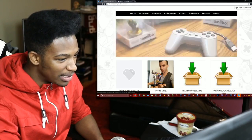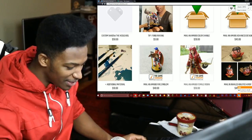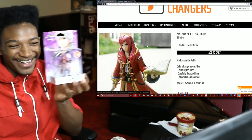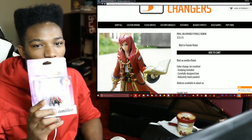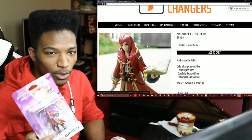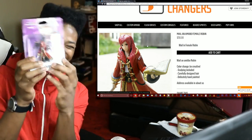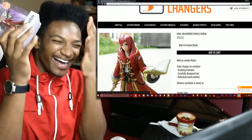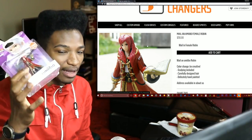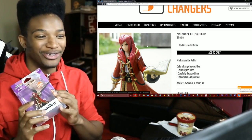They also have a female Robin — a red Robin — and I actually have this one right here. These guys sent me the red Robin amiibo a little while ago, I never got around to showing you guys this. I'm potentially going to unbox this thing, although I really don't want to — it looks so damn good. But if you dudes really want me to unbox it, really demand it, then I'll do so.